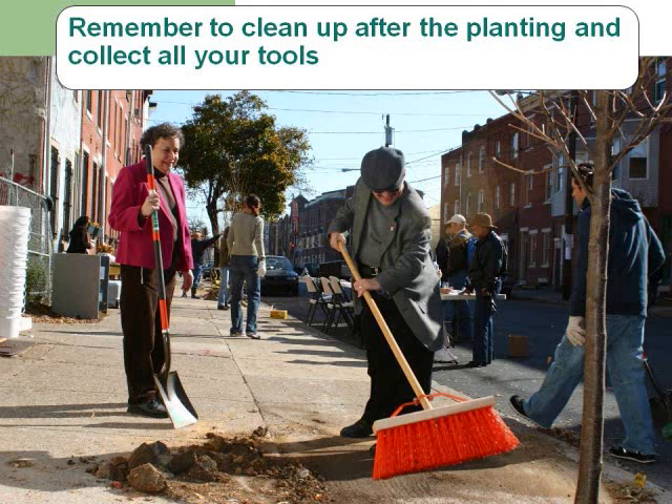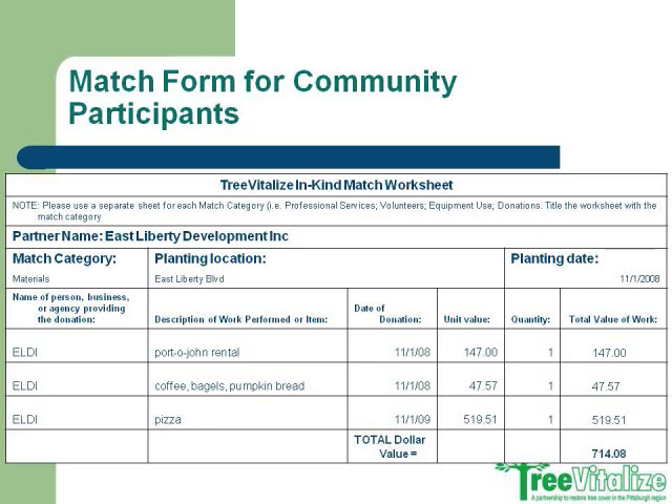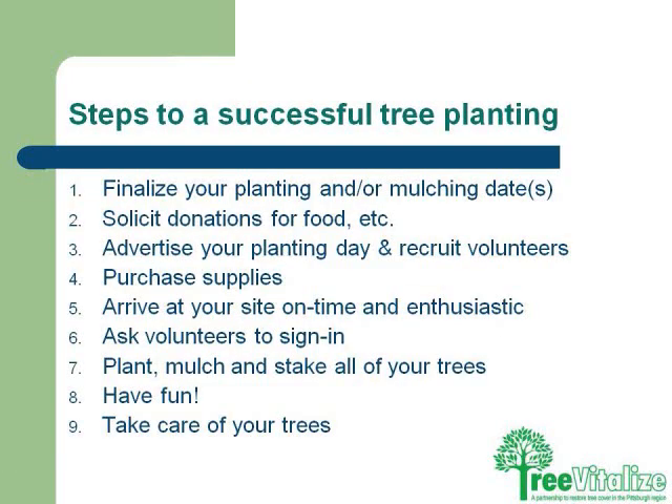We provide the tools and clean up, and it looks like a finished, neat project at the end — freshly mulched tree pits, everything cleaned up. Some quick steps for the tree planting: finalize your planting dates, solicit donations for food and water, advertise your tree planting day through e-blast, newsletters, or flyers, purchase whatever supplies you may need. Some groups have a kids' table to keep children occupied. We ask volunteers to sign in so we can keep track of people. Then plant, mulch, take care of all the trees, and be ready to take care of them.